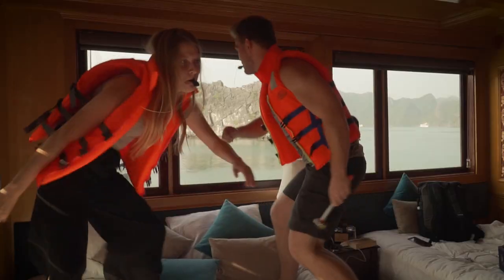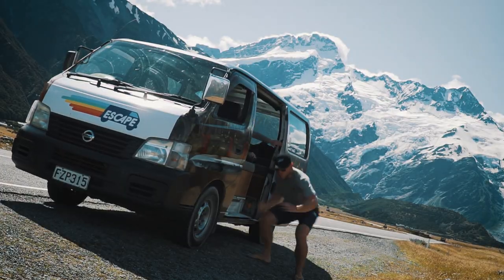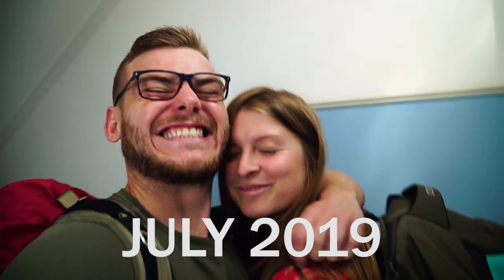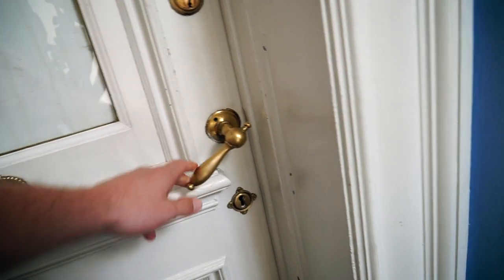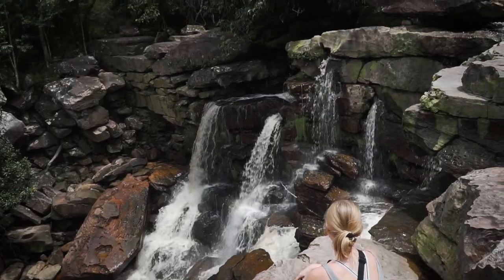We are World Wide Walkers, a wacky international couple who loves to travel. We have been filming our crazy journey around the world ever since we packed our bags and left home. In this vlog we will show you around Bokor National Park in Cambodia. Enjoy the video.